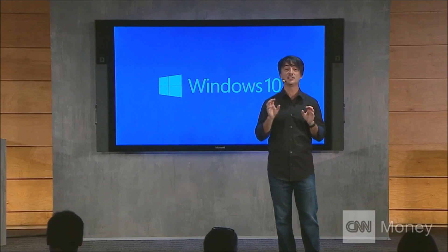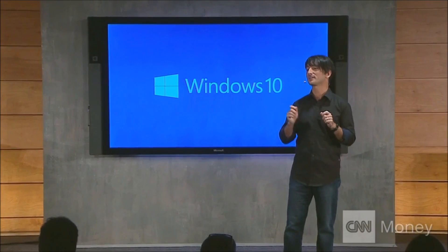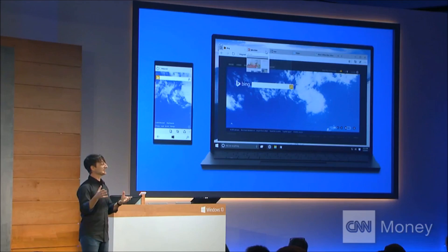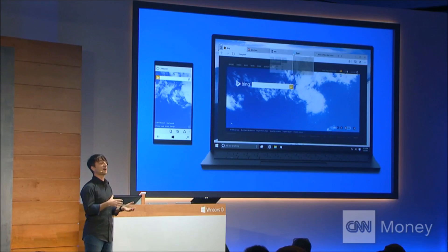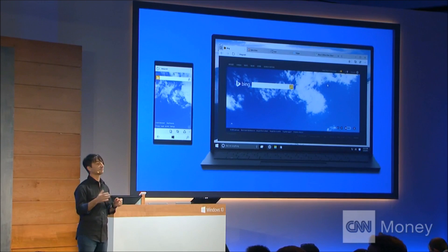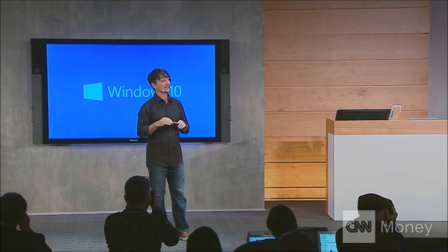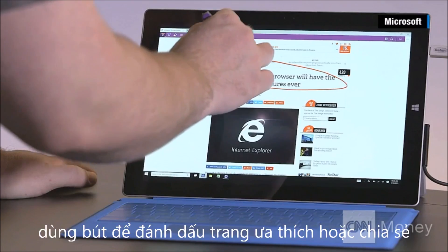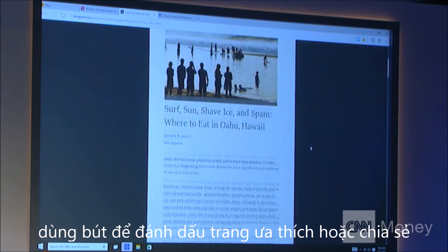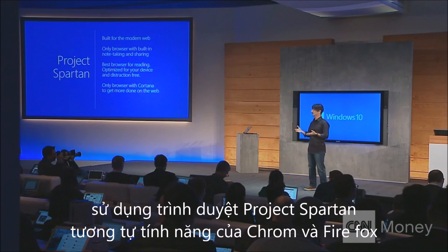Today I'm excited to introduce you to a codename: Project Spartan — our new web browsing experience for Windows 10. First, it has a new rendering engine under the covers that's built to be compatible with how the web is written today. It has a new look and feel, it goes cross-device, it's great at productivity with note-taking right on the web, we're tuning the reading experience to make people more efficient, and it's the only browser with a personal assistant built right in.